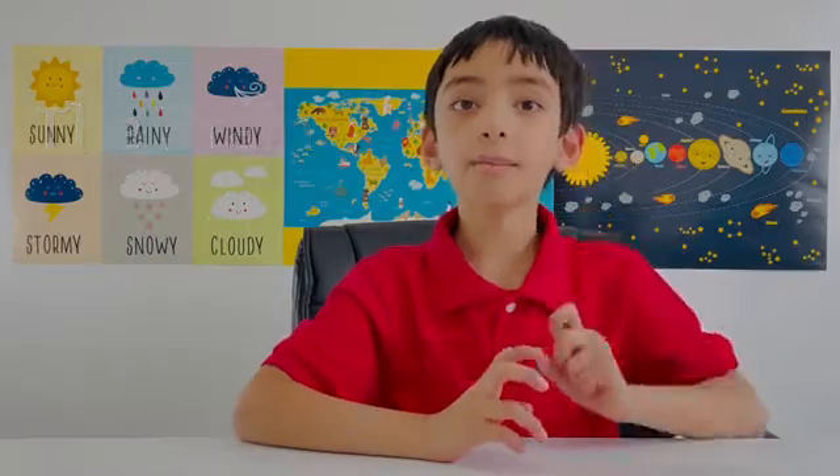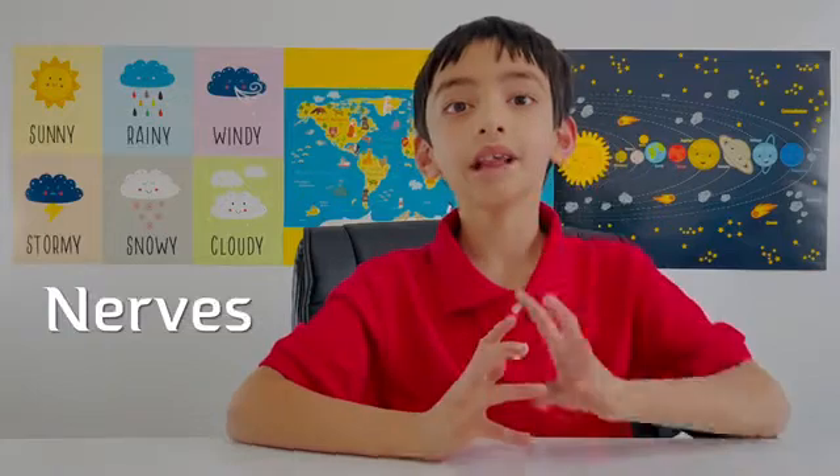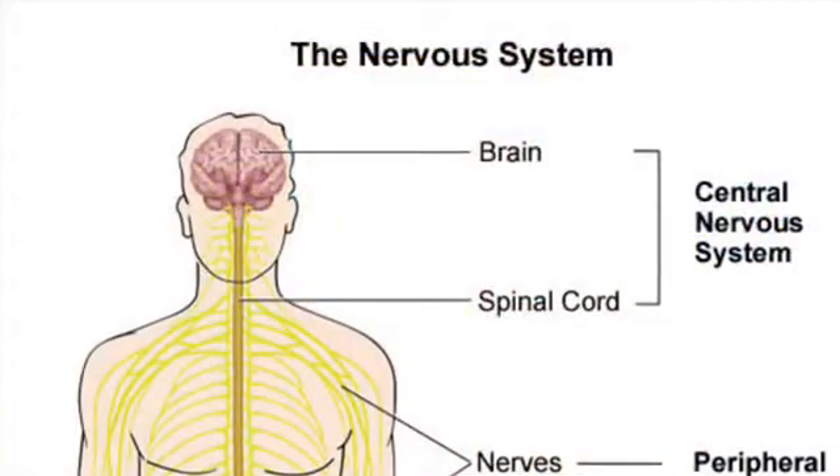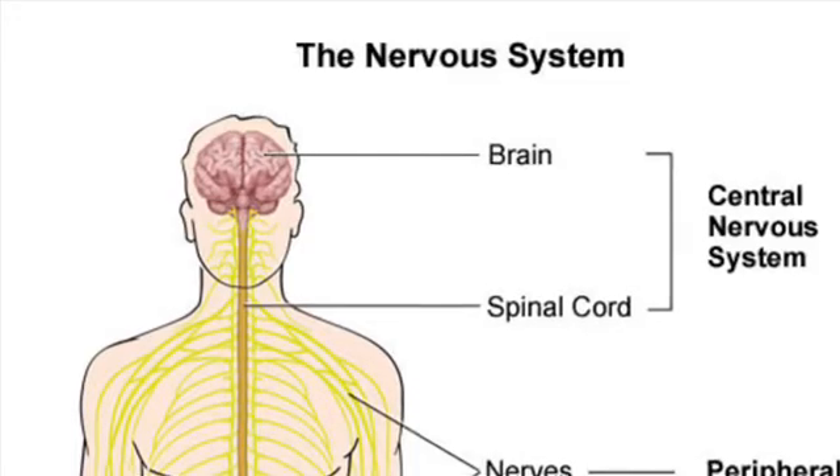The nervous system is made up of three main parts. Number one: the brain. Number two: the spinal cord. Number three: the large network of nerves. The brain and spinal cord together are called the central nervous system. And the nerves together are called the peripheral nervous system.